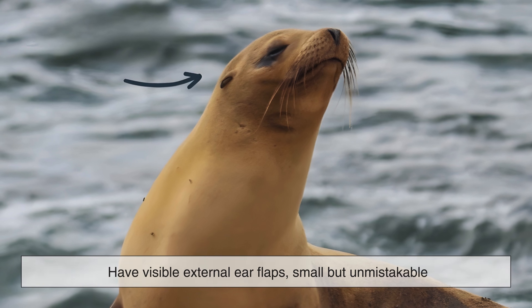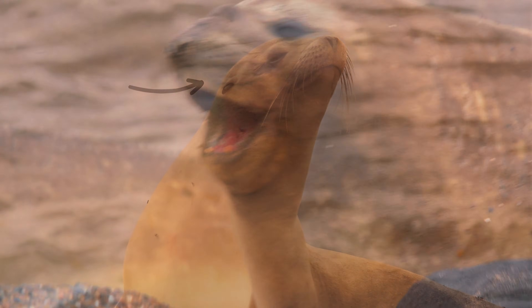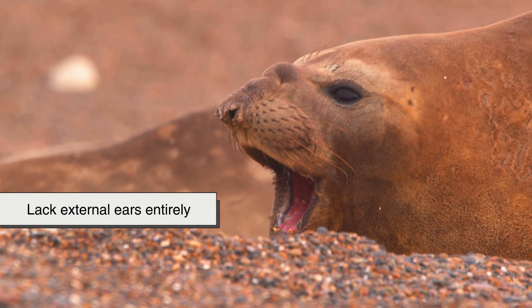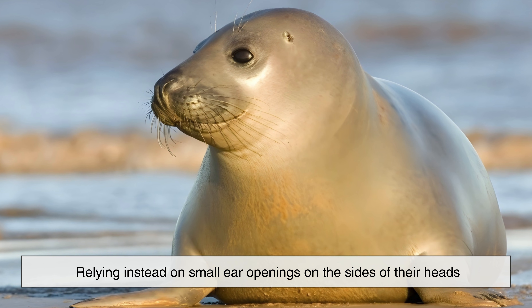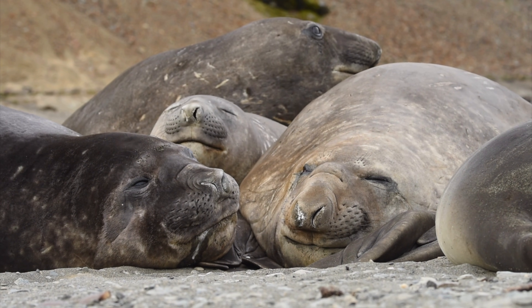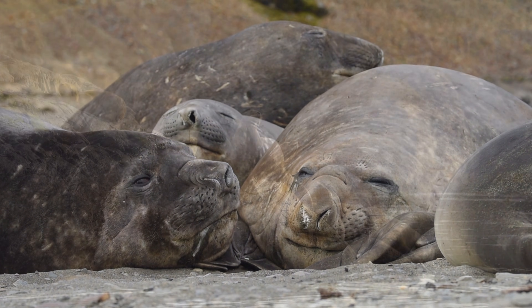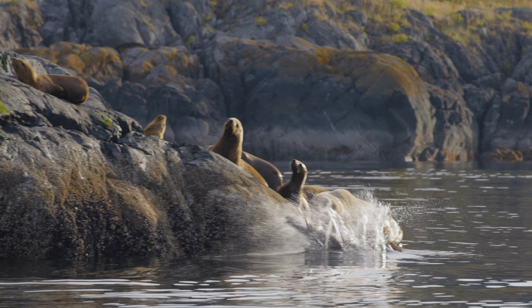Sea lions have visible external ear flaps — small but unmistakable — while true seals lack external ears entirely, relying instead on small ear openings on the sides of their heads. This seemingly minor detail reflects deeper anatomical differences that influence how each animal moves, hunts and survives.